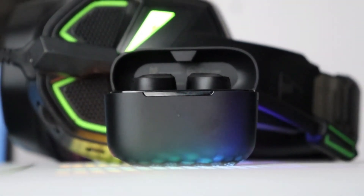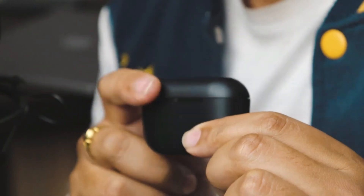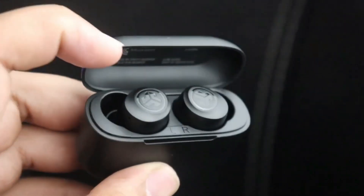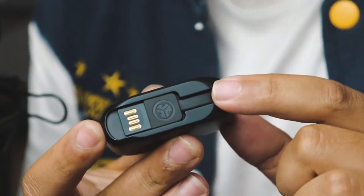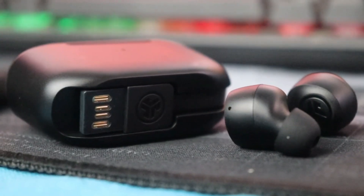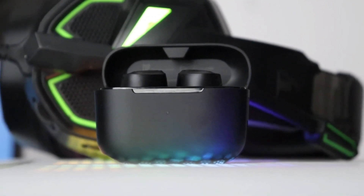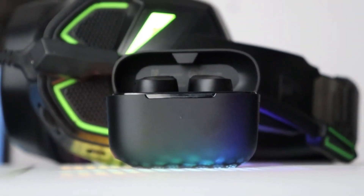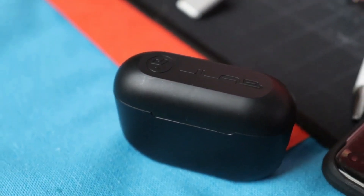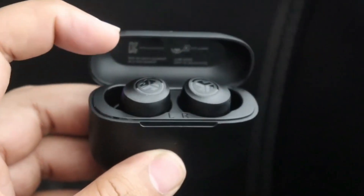The Jalab Go Airpop caters to active lifestyles. Their snug, secure fit ensures they stay put during workouts or jogs. An IPX4 water resistance rating adds protection against sweat, light rain, or accidental splashes. While features like active noise cancellation are absent, the Go Airpop prioritizes a simple and effective approach. They offer a surprisingly clear microphone for basic calls, making them handy for quick voice chats or hands-free communication. Additionally, the Jalab Signature EQ settings, accessible through a companion app, allow for some level of sound customization to personalize your listening experience.